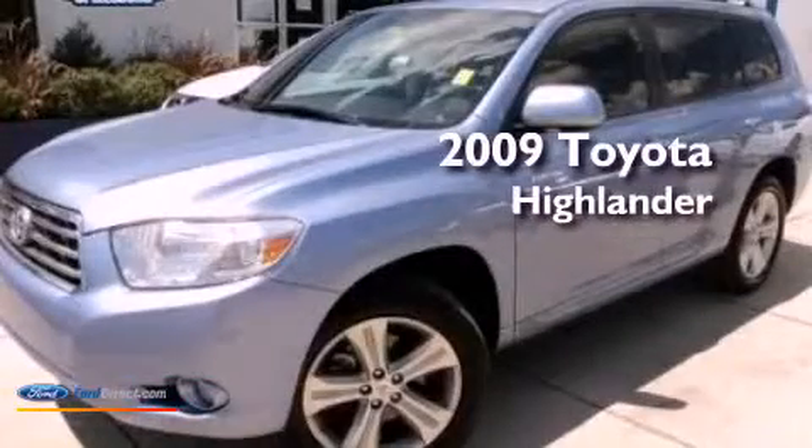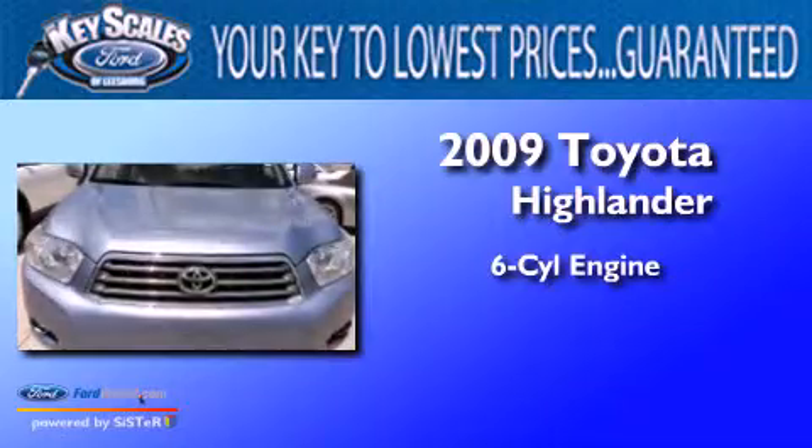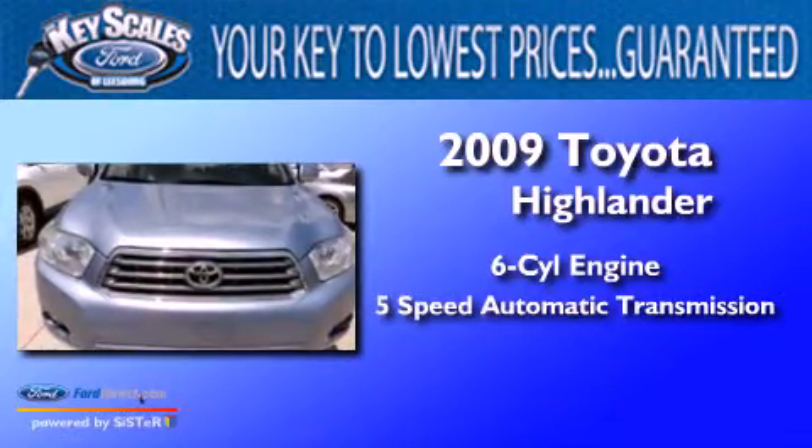This is a 2009 Toyota Highlander. It features a six-cylinder engine and a five-speed automatic transmission.